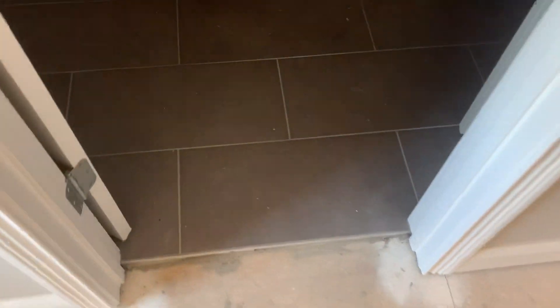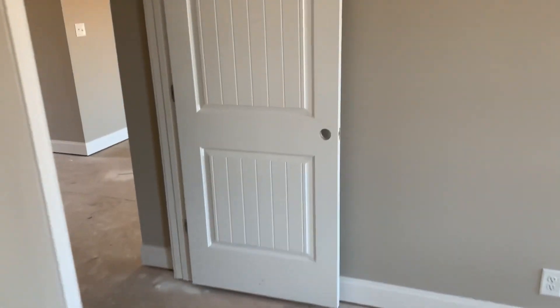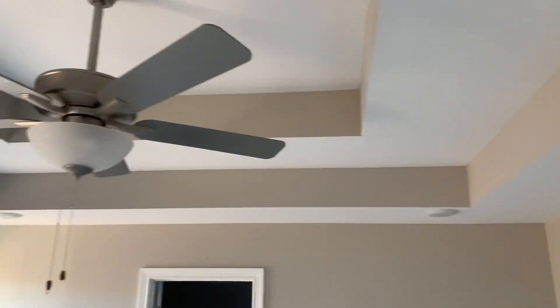There's the flooring. Shower. Little vanities. Pretty much the exact same house as we did here yesterday at 265, just flip-flopped. There's where the closet will be, obviously, with the shelving and stuff up.